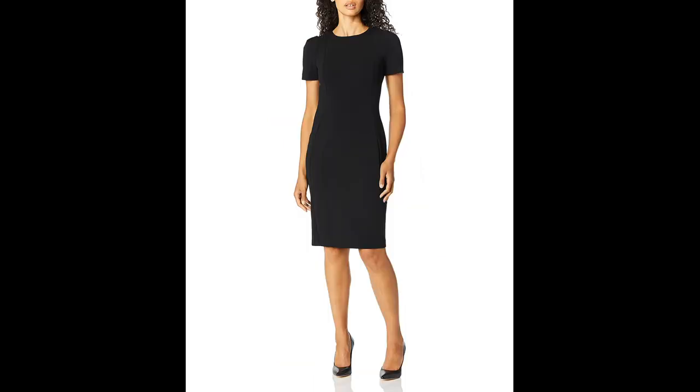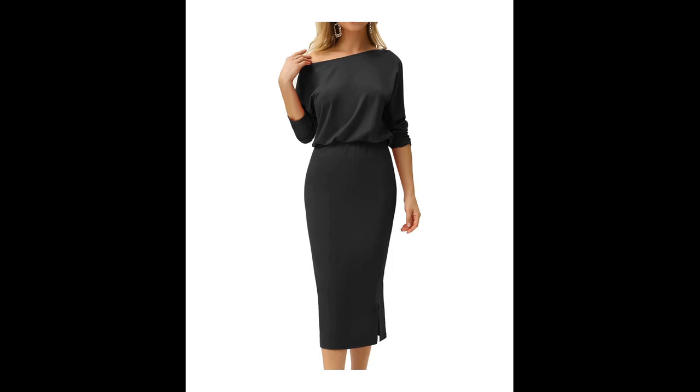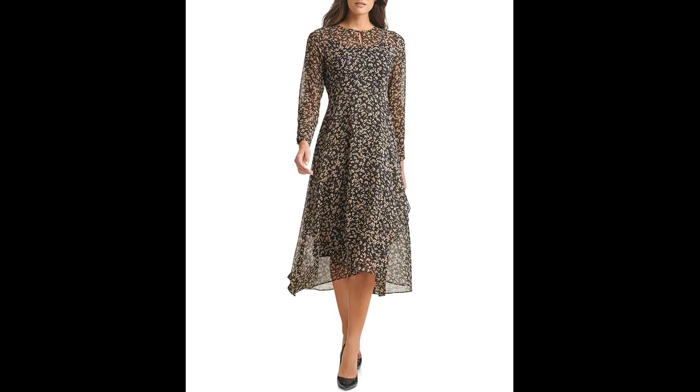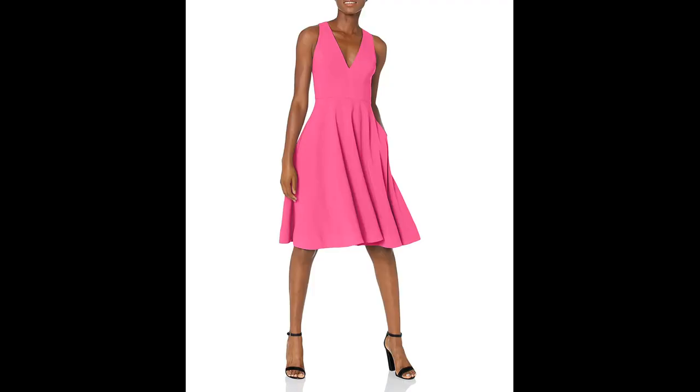When it comes to cocktail-length wedding dresses, they are shorter than traditional bridal gowns and typically fall to the knee or mid-calf. They are perfect for a less formal or destination wedding. Some popular styles include A-line or fit-and-flare silhouettes, which are flattering on all body types.